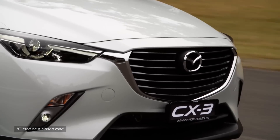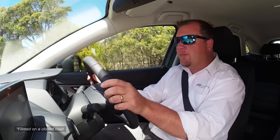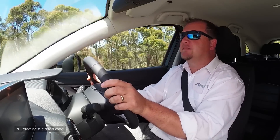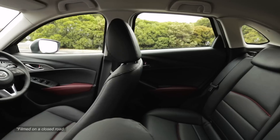With petrol, diesel, two-wheel drive, four-wheel drive, manual, automatic, and at least three equipment grades, the CX-3 will offer more choice than any model currently available.